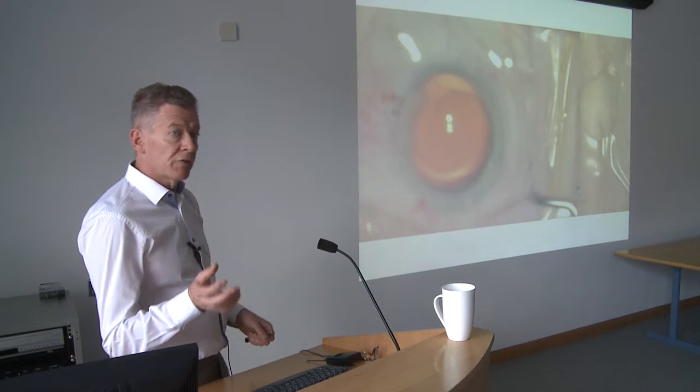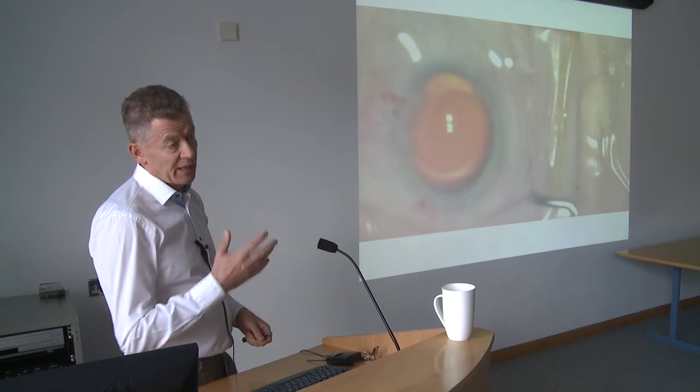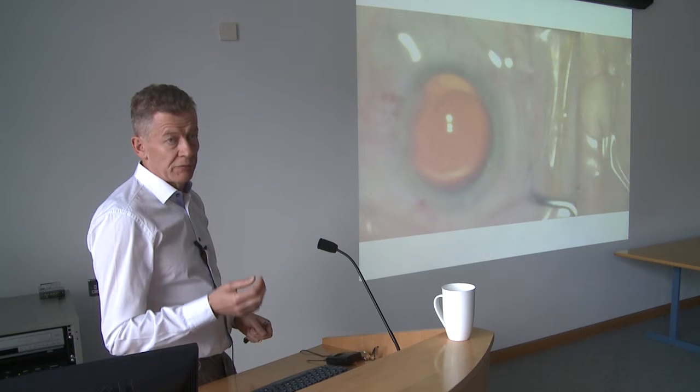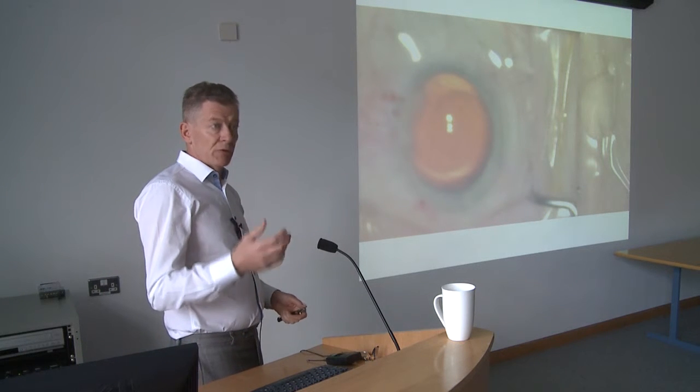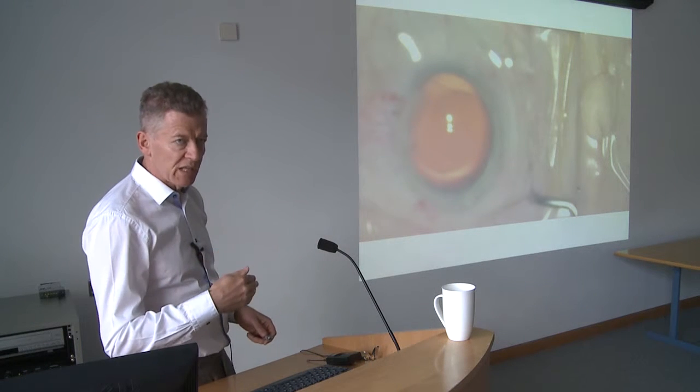If you take out the cloudy lens and don't put an artificial lens back in, you've removed the obstruction to light but there's nothing to focus it, so the patient's vision is very poor. That's why we put the lens back in. We fill the empty bag with a clear jelly, then inject a soft coiled lens from a little injector — it unfolds and goes into the bag where the original lens was, then we position it and add antibiotic.